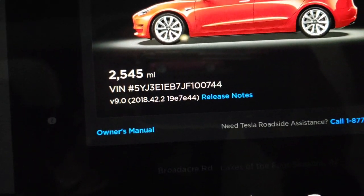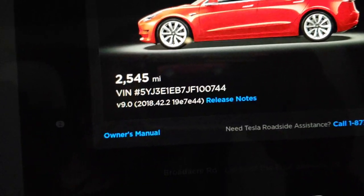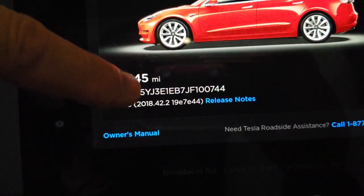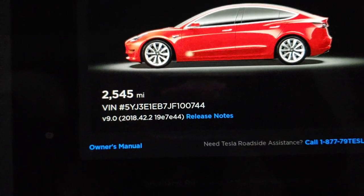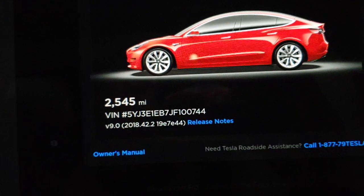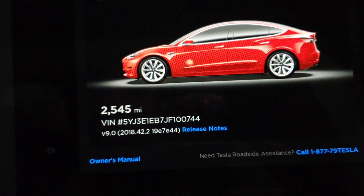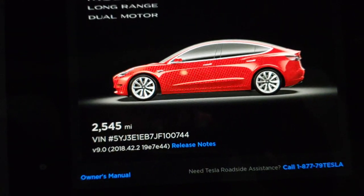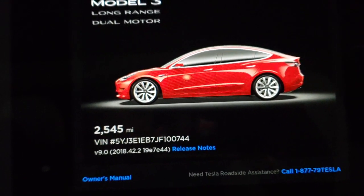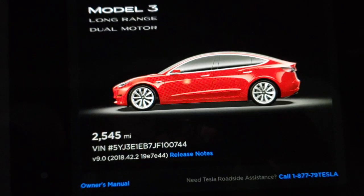We are on version 9, 2018.42.2, and that 42.2 is the release you need in order for Navigate on Autopilot to work. For those of you still waiting, it should be coming pretty quick, because once I got version 9 I got hit with these previous two updates fairly quickly.